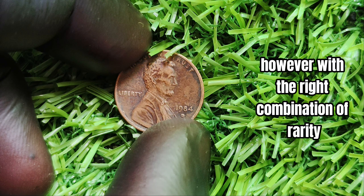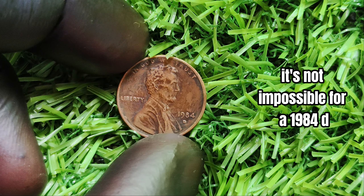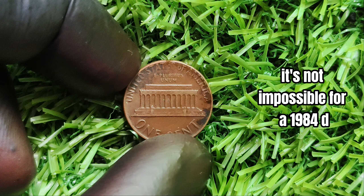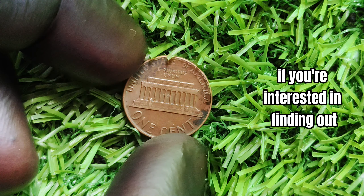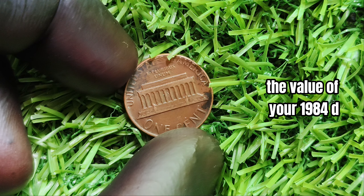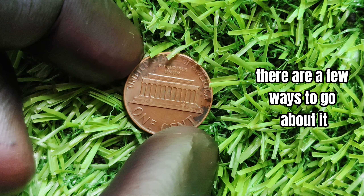However, with the right combination of rarity, error variation, and condition, it's not impossible for a 1984-D penny to be worth a significant amount to the right collector. If you're interested in finding out the value of your 1984-D mint mark Lincoln penny, there are a few ways to go about it.